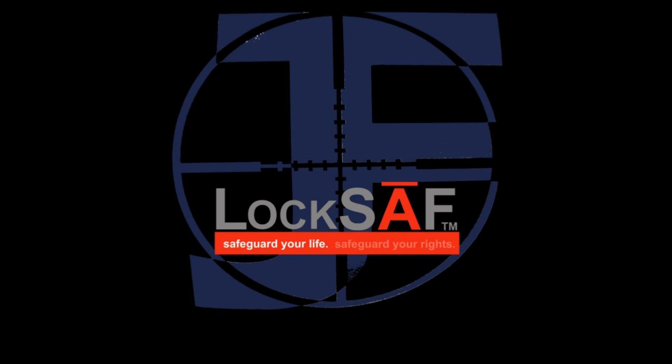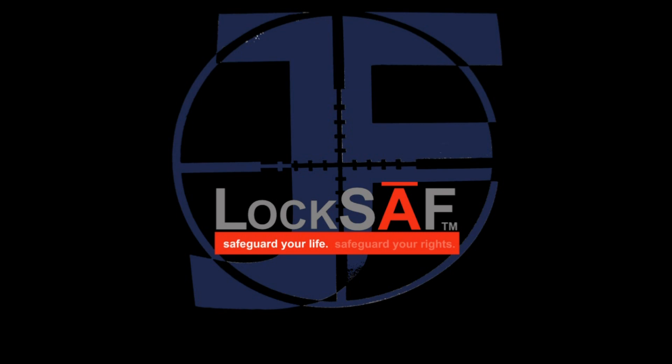Our houses are protected by the good Lord and a gun, and you might meet them both if you show up here not welcome, son.